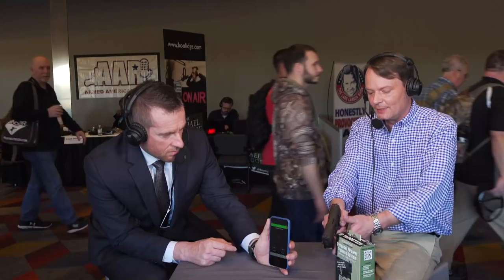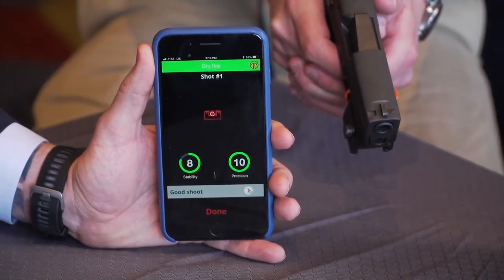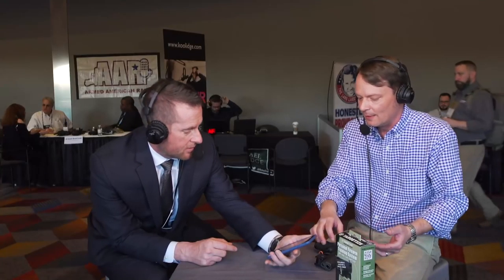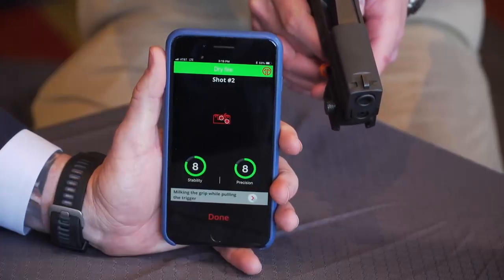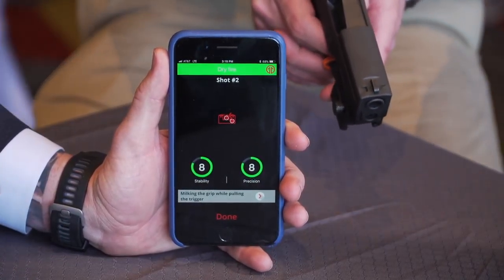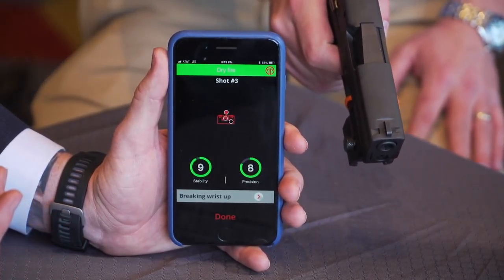You're so precise and your stability is great. As you're pulling the trigger, you get instant feedback — it pops up instantly. Let's see if we can make a mistake here. You were still pretty good — an eight and an eight. Even one-handed, the guy is a pro. Even when he's trying to make a mistake, he's still a pro.